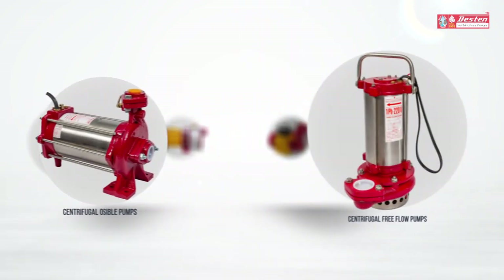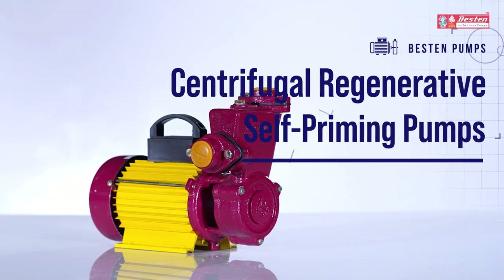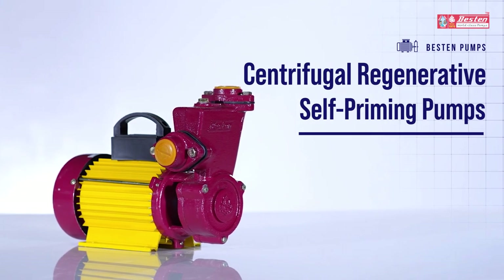As a strong addition to its line of products, Bestin Pumps proudly presents centrifugal regenerative self-priming pumps.